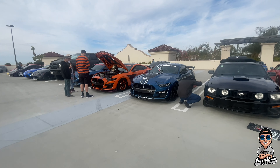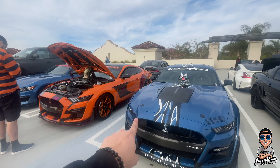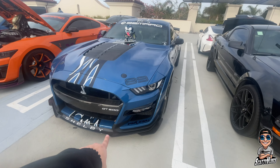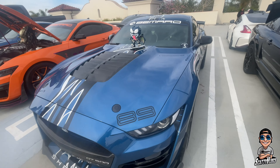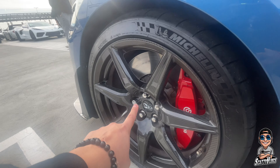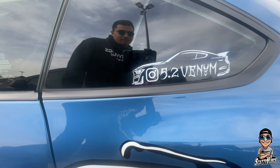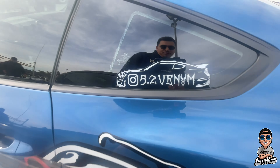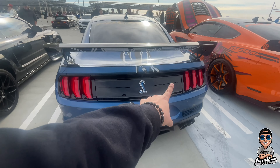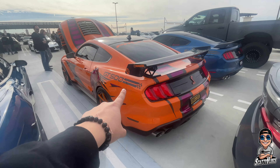Crazy GT500 builds right here — we got a Predator build and a Venom build. These are super unique. This is the carbon pack, let's get the carbon fiber wheel specs. I'll give them a follow — at 5.2 Venom. This is a sick design, I love the GT500s. I love the back diffuser, how it all looks. Beautiful. I've seen this dude on Instagram before, super loud.